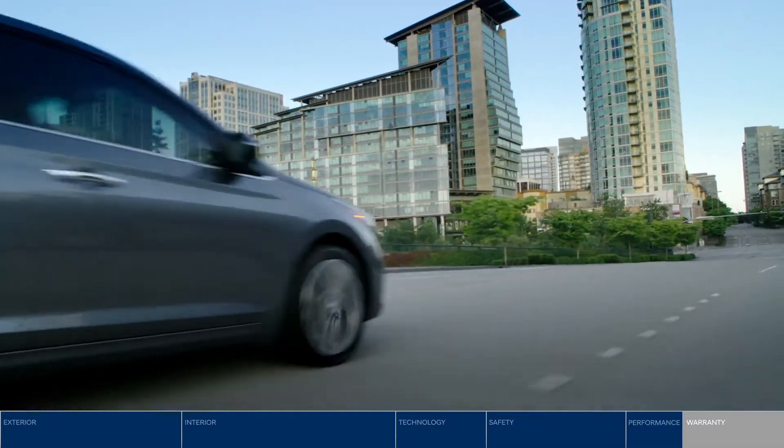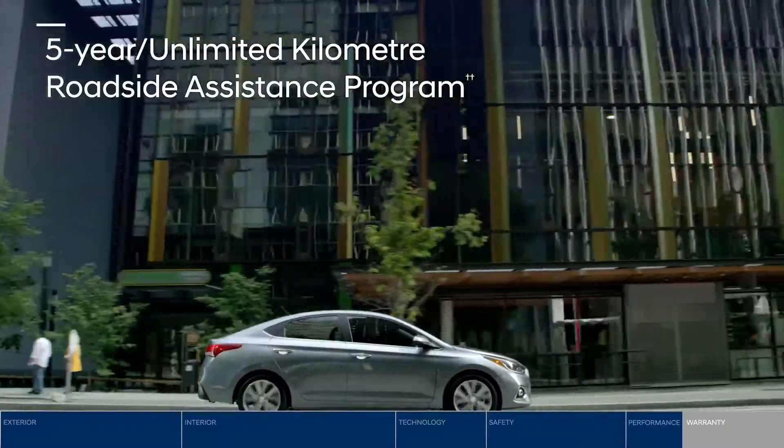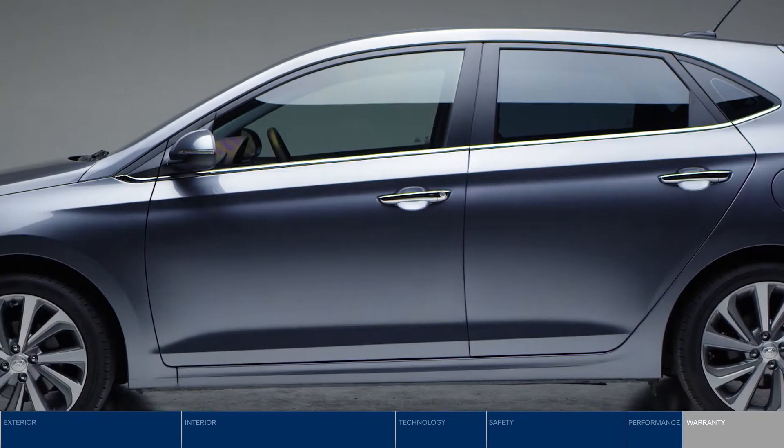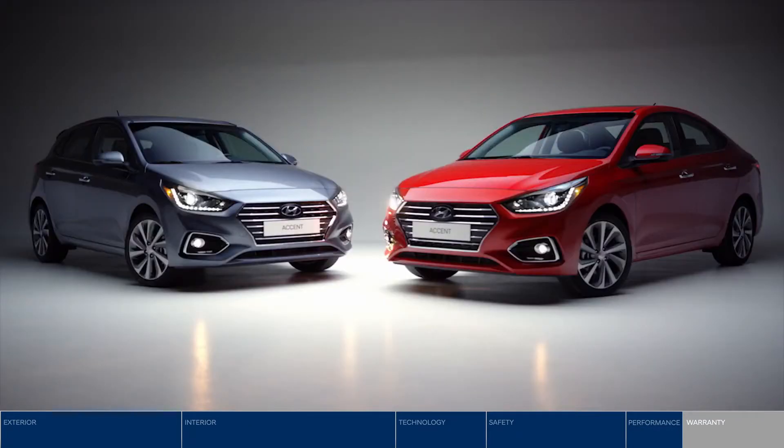Need a battery boost? The 5-year unlimited kilometer roadside assistance program is available 24-7. Packed with features, you really can have it all with the all-new Hyundai Accent.